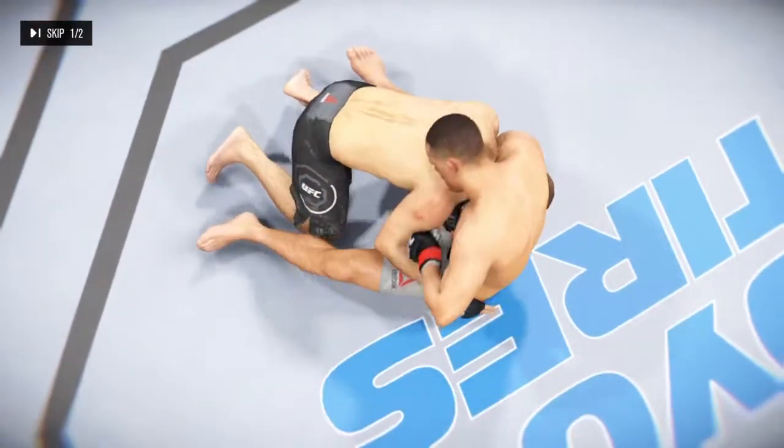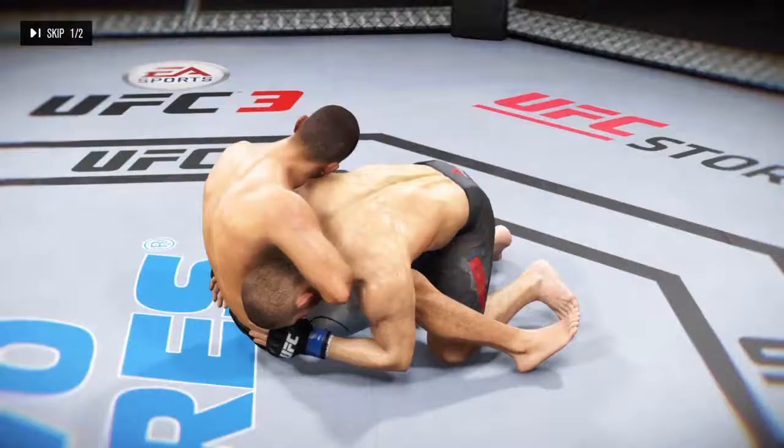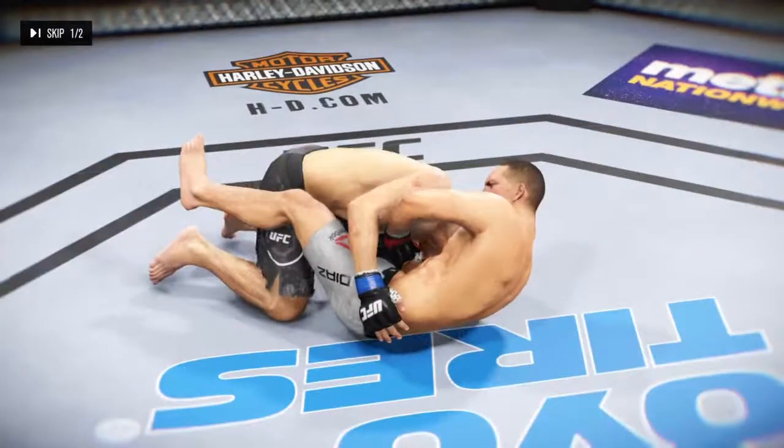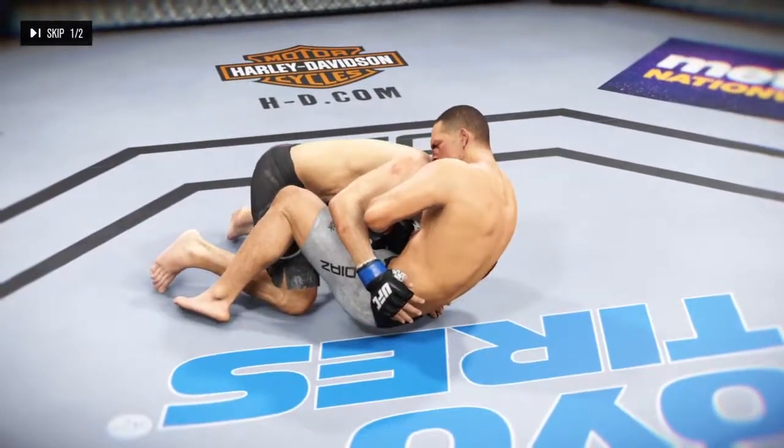Here we see some beautiful submission offense. There it is again. Let's take a closer look at that.